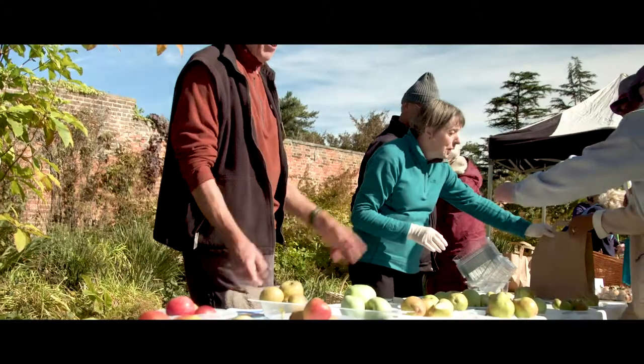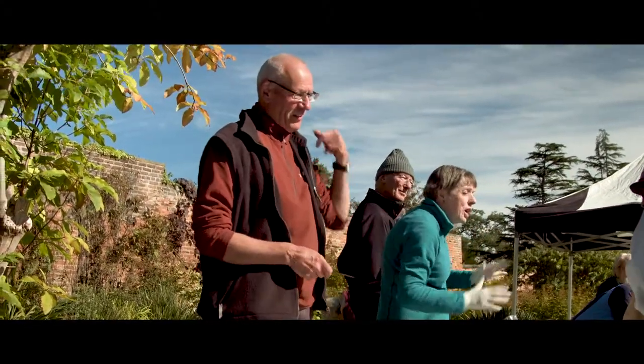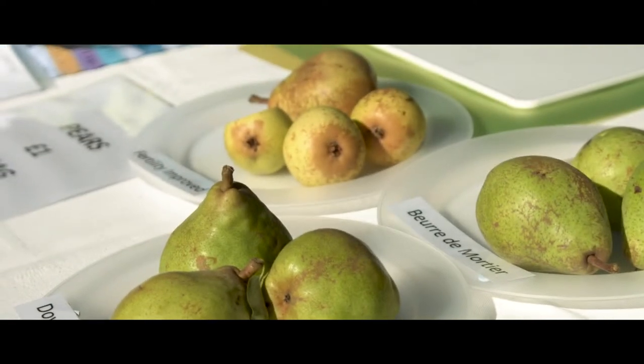Well, it's a sense of history, really. We are actually tasting for the first time some of these lost varieties and some wonderful flavours.